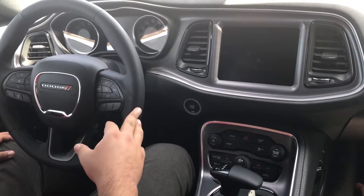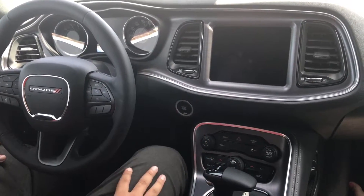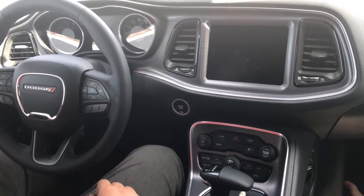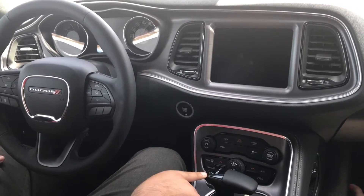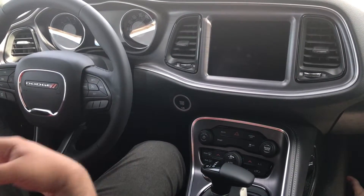Another thing I want to go over is that it does have the Alpine sound system — so if you like cars with a really good sound system, this is it right here, sounds very very good. This one does come equipped with an 8-speed automatic transmission, so it shifts very easily.